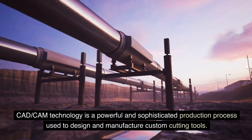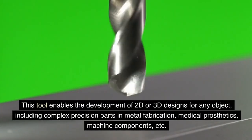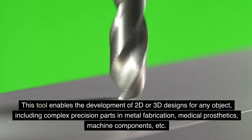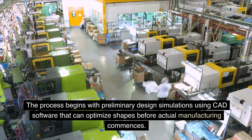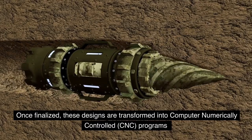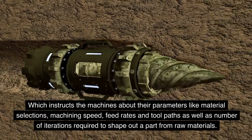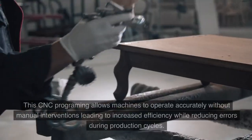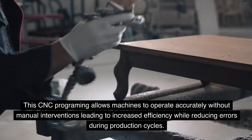CAD/CAM technology is a powerful and sophisticated production process used to design and manufacture custom cutting tools. This technology enables the development of 2D or 3D designs for any object, including complex precision parts in metal fabrication, medical prosthetics, and machine components. The process begins with preliminary design simulations using CAD software that can optimize shapes before actual manufacturing commences. Once finalized, these designs are transformed into computer numerically controlled (CNC) programs which instruct the machines about parameters like material selections, machining speed, feed rates, and tool paths. This CNC programming allows machines to operate accurately without manual interventions, leading to increased efficiency while reducing errors during production cycles.